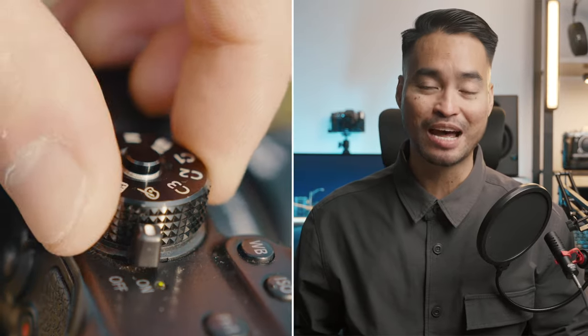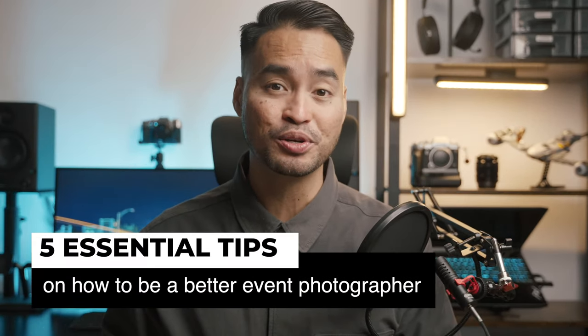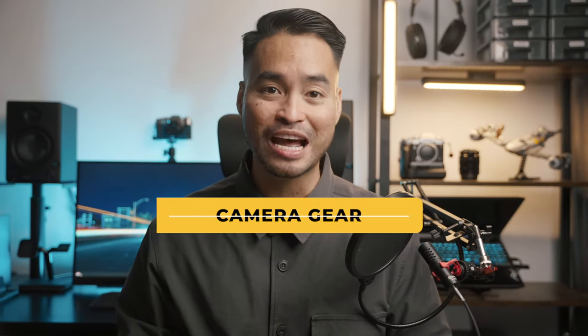Many event photographers think buying the latest and greatest camera gear or knowing the magical camera settings is the key to improving their photography. While gear and settings are essential, preparation and professionalism are what sets a photographer apart in the eyes of a client. In this video, I will share 5 essential tips on how to be a better event photographer that has nothing to do with your camera gear.